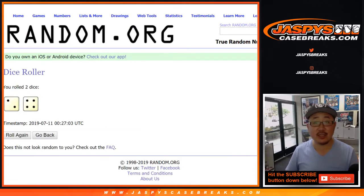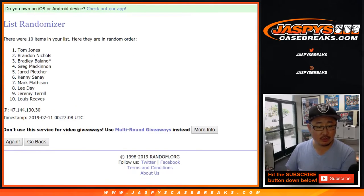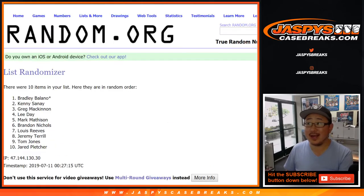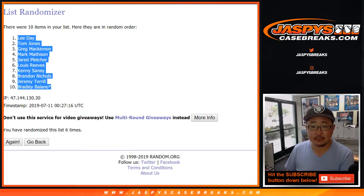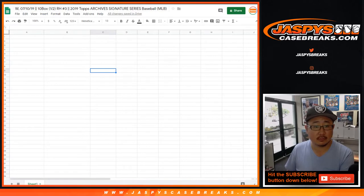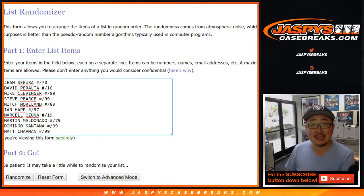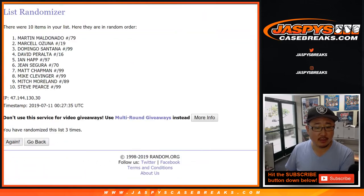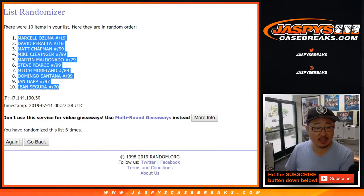Let's roll the dice and randomize each list — two and a four, six times. We randomized the names list and got Lee down to Bradley. Then two and a four six times for the hits. Marcell Ozuna down to Jean Segura. My mouse is acting weird, but here we go.